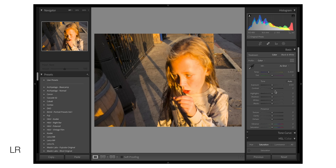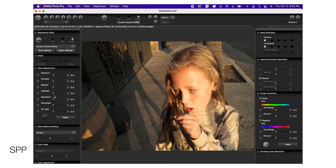Sigma Photo Pro recovers highlights specifically much more so than Lightroom. When there's any sort of clipping, Lightroom just can't do anything with it, whereas in Sigma Photo Pro — as you can see in this example — the difference is dramatic. I highly recommend going into Sigma Photo Pro in high dynamic range situations.